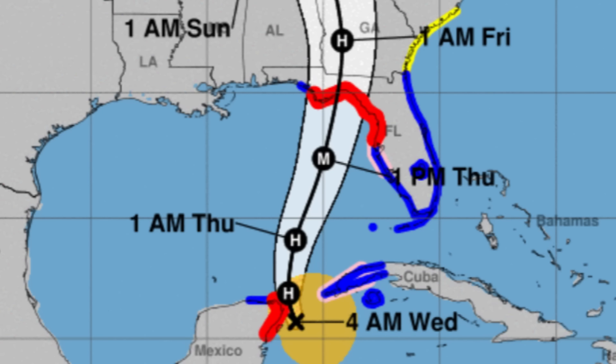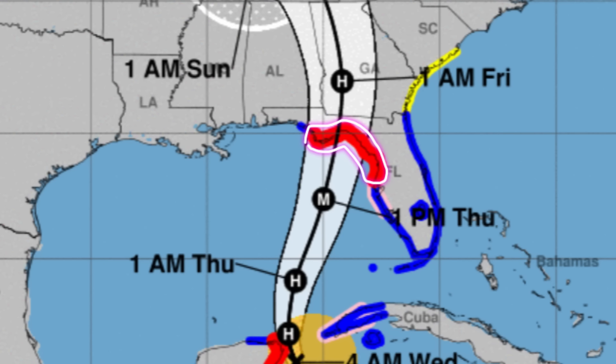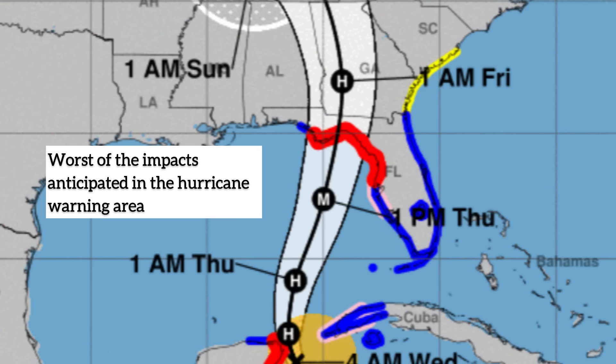A hurricane warning is currently in effect for parts of the northeastern Yucatan, and a tropical storm warning remains for Isle of Youth and other parts of western Cuba. For most of the state of Florida, tropical storm conditions will be likely as far north as South Carolina once the system moves in. The entire northwestern part of Florida — including the Big Bend area — is under a hurricane warning. Helene is expected to make landfall tomorrow night going into very early Friday morning.